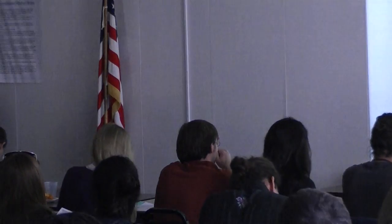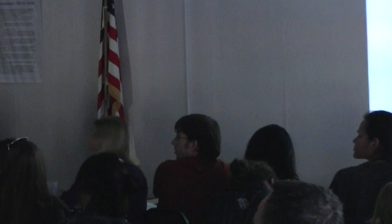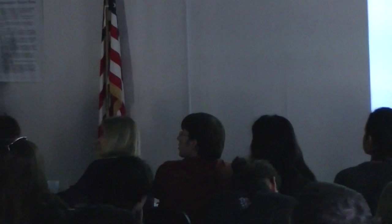I'd like to first, before we start, introduce my gardening team in Napa, so if I can get Ann Elder, Joni Ito, and Amanda. Come on up in front of the class.